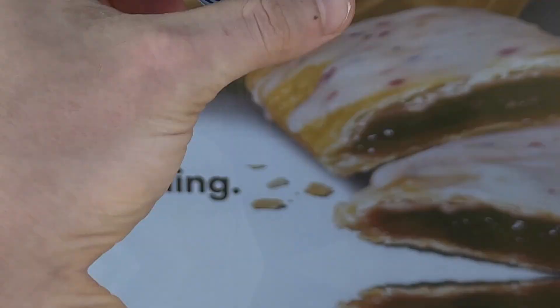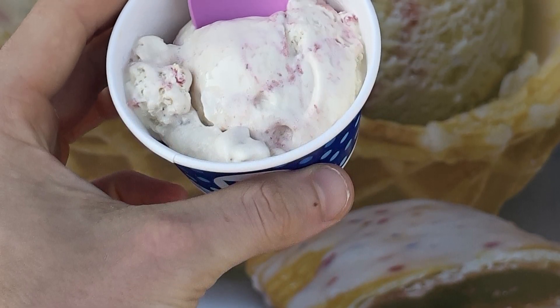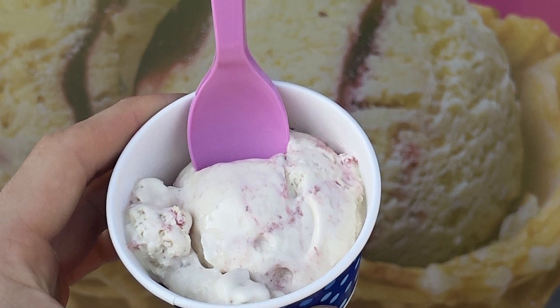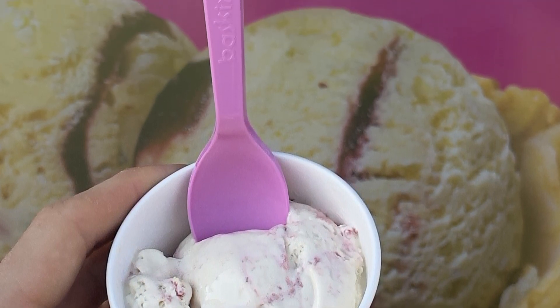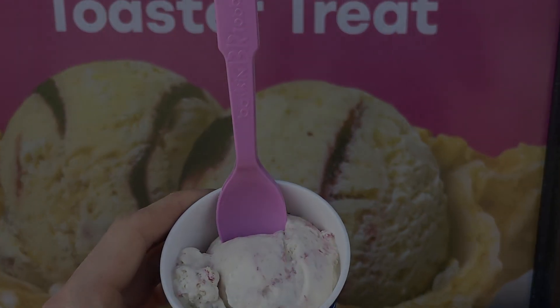Let me know in the comments down below if you've had Baskin-Robbins before and if you've had the August flavor of the month. I'll see you in the next one — and yeah, I think there will be a next Baskin-Robbins video. If you made it to the end of this video, then I'm sure you want to become a Fast Foodie as well — all you have to do is hit that subscribe button. To see exclusive behind-the-scenes footage, head on over to Instagram and follow us at Fast Foodies Review.